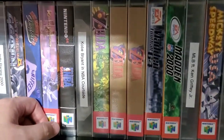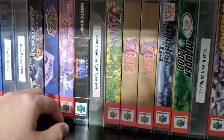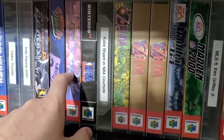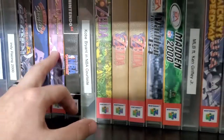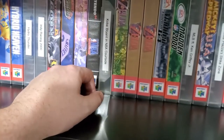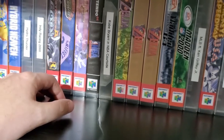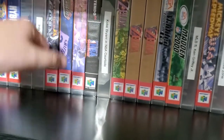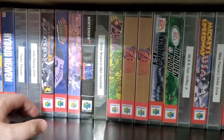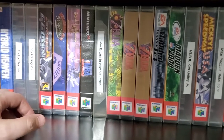I got Killer Instinct Gold and it wasn't working on my 64. I took it back to CD Trader — his name's Geo, awesome guy, thumbs up to him, I'll link him below if you're in the area. It wasn't working, took it in, he goes, oh that's not good. He put it in the 64 and it started up right away. I spent about two hours trying to get it to work and then I took it home and it still didn't work.